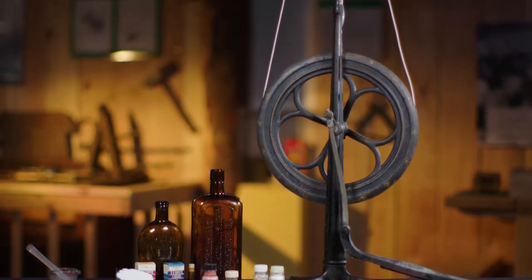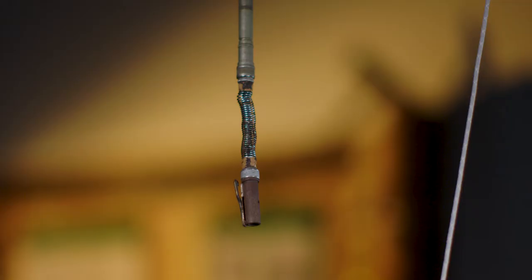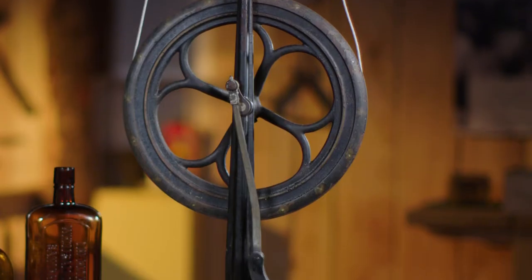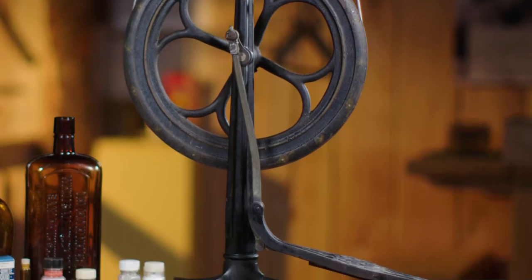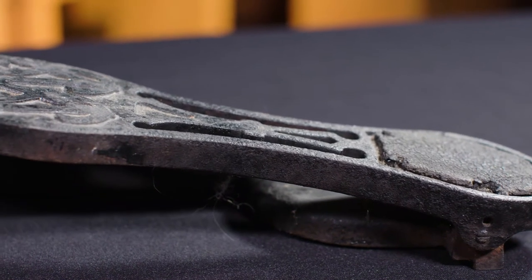This artifact may look like an old torture device, but it's actually an 1870s foot-powered dental drill. It's 58 inches tall, composed of black lacquered cast iron, and it has a spring-loaded foot pedal that still works.